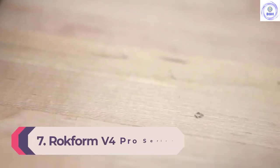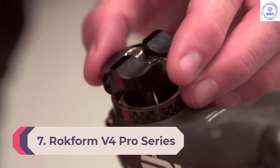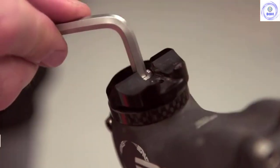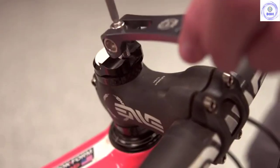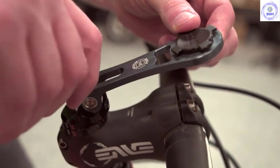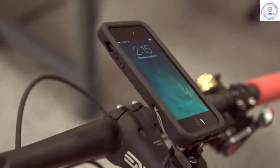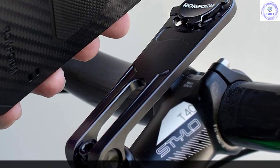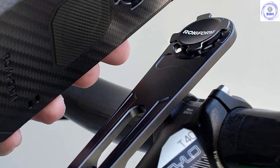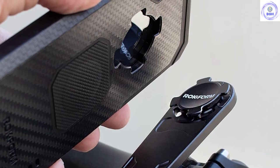Number 7: Rockform V4 Pro Series Bike Mount. Thanks to the construction and materials of this mount from Rockform, it will likely be the only one you ever need to buy. Made from CNC-machined, aircraft-grade aluminum, the V4 Pro Series mount replaces the top cap of your 1-inch steering tube. With this clever and solid mounting method, the V4 can stay in place whether you're actively using it or not. For riders concerned with wind resistance and weight, this mount is super low profile at 5mm when not in use — the V4 can lay flat and out of the way.